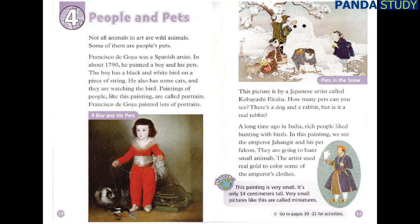This painting is very small — it's only 14 centimetres tall. Very small pictures like this are called miniatures.